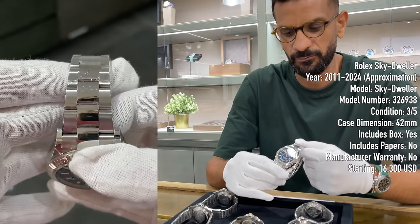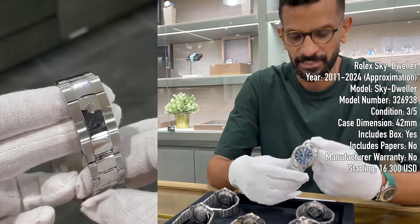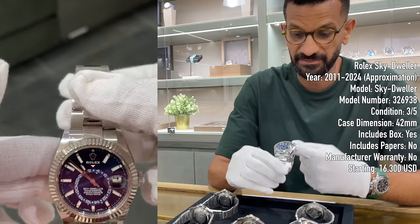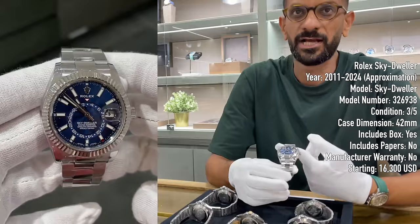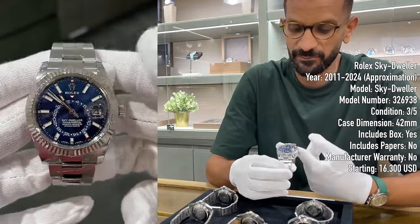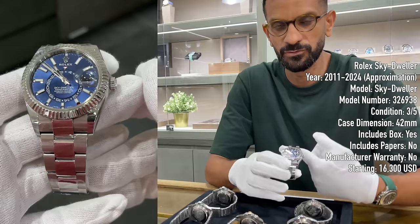No papers means it doesn't have the warranty card — that can happen for many reasons; a lot of people a few years ago didn't really value them. This particular Sky-Dweller is starting at 59,000 dirhams, which I believe is around or perhaps even a bit below retail — it's the lowest blue Sky-Dweller I've seen in a long time.